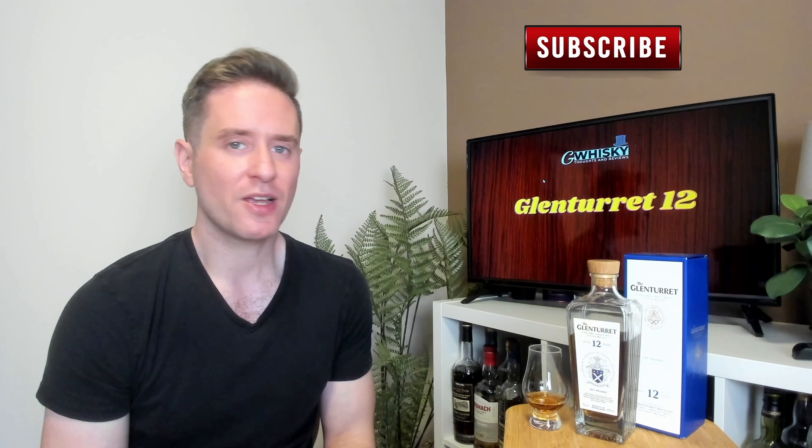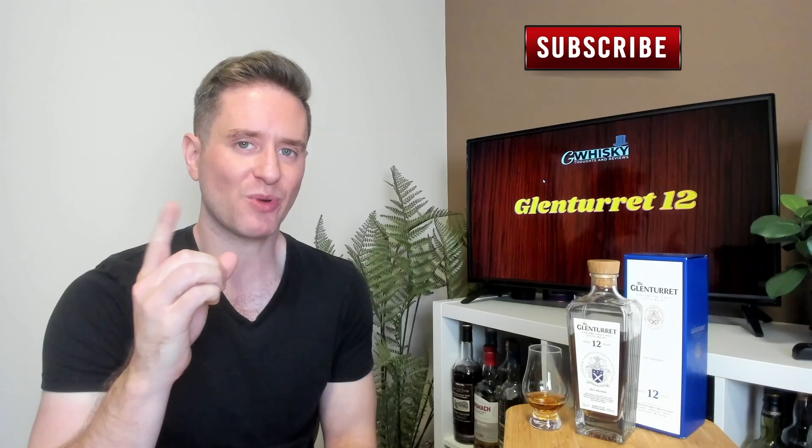What's up guys? Welcome to G Whiskey. My name is Jeff. This is a channel where I offer my thoughts and opinions on a specific whiskey, and if you stick around, at the end I'll be giving it a score as well. If that sounds interesting, hit subscribe down below. With that out of the way, let's jump into a review.